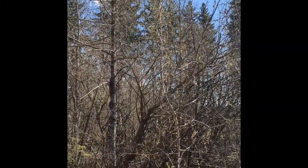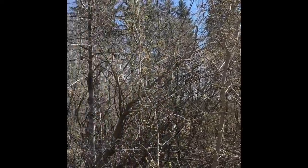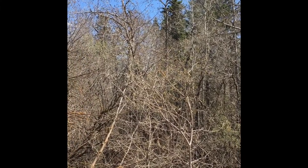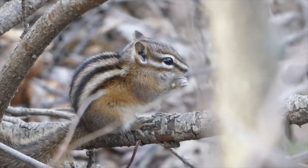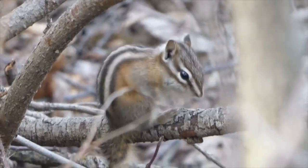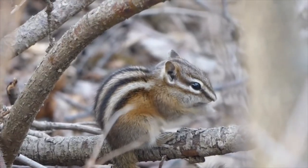Don't forget about Global Big Day by Cornell University, happening on May 9th — that's where you record all the birds that you see in a certain time period. See the comment below for more info. Thank you for watching St. Albert Public Library's Neighbourhood Nature. Join us next week on Wednesday at 7 pm where we'll talk about more nature and share some of our favourite nature apps. Have a great week!